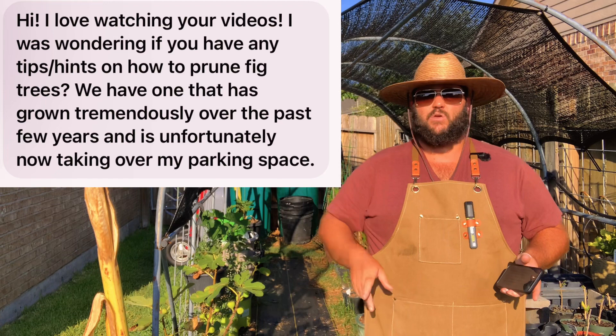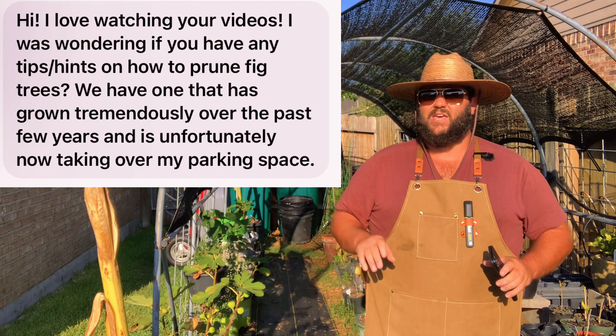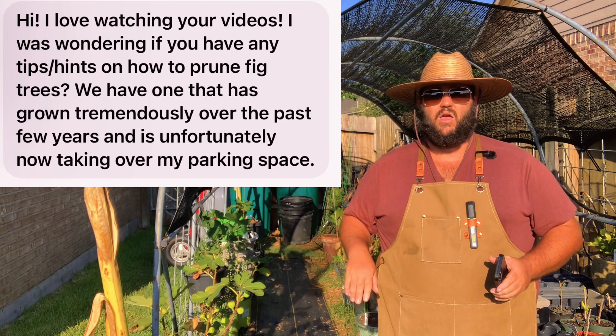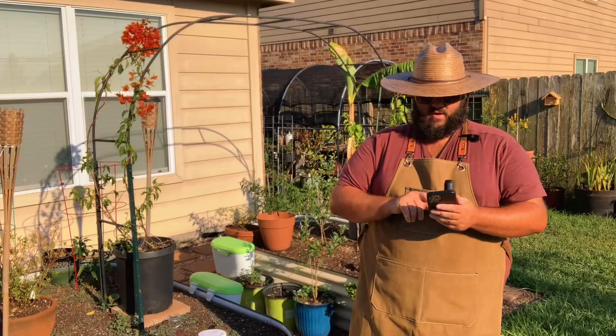If you cut a limb off a fig tree right now, you want to leave two to three inches coming off that main trunk — if you don't, you're going to have die-back up against the trunk. When pruning in the heat, give it a couple of inches off the main trunk so you have room for die-back and it won't affect the main trunk. In the fall or winter when they're dormant, you can prune a little closer to the trunk. I actually prune in the fall after the last crop so I can do all my propagation — that's why I wait as well.